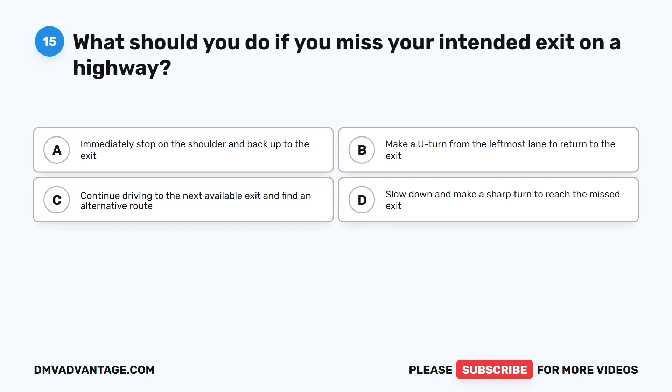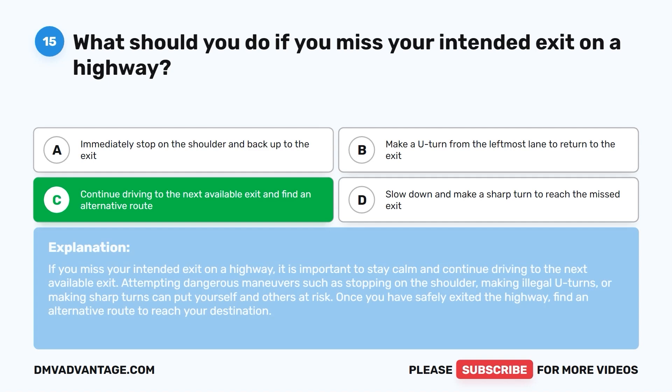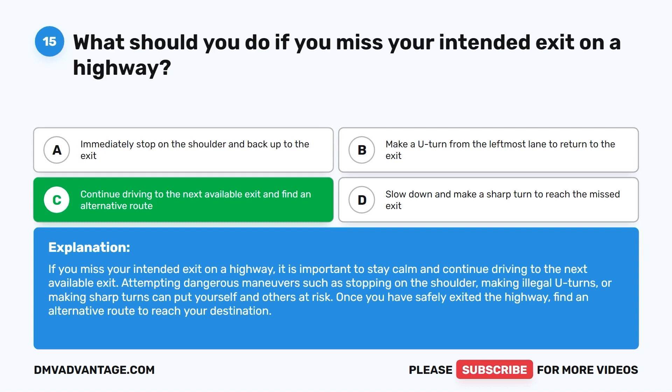The correct answer is C: continue driving to the next available exit. Attempting dangerous maneuvers such as stopping on the shoulder, making illegal U-turns, or making sharp turns can put yourself and others at risk. Once you have safely exited the highway, find an alternative route to reach your destination.